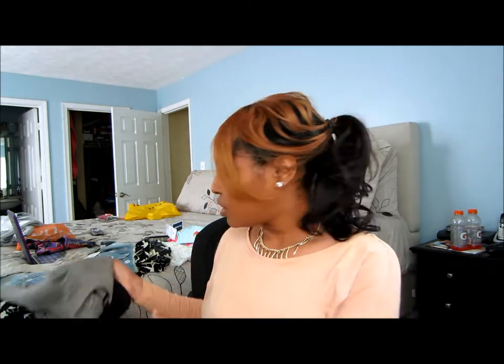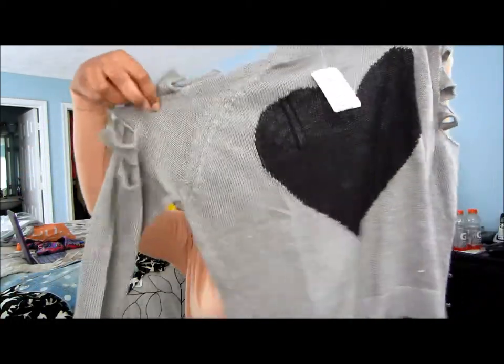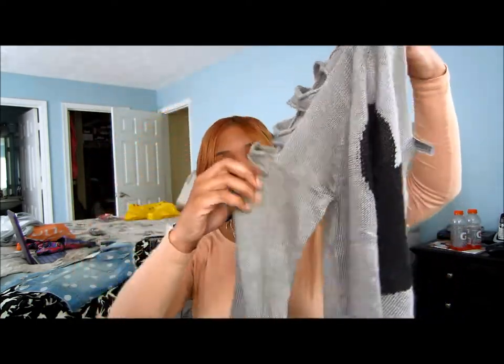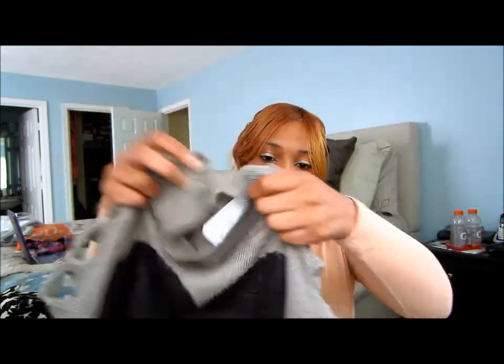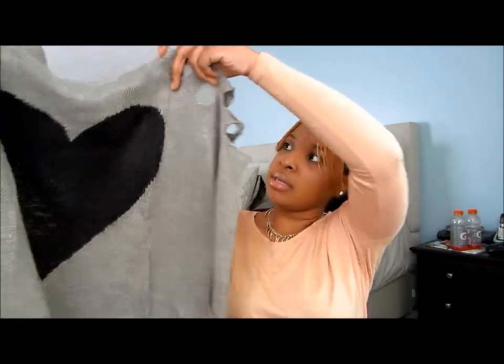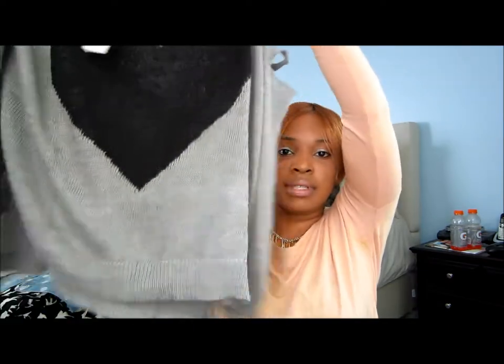Next, Forever 21. They were having a sale online where you could get 21 dollars off some stuff. I picked up this lightweight sweater — it's see-through, but what I really liked was the shoulder part has these little slits in it. I thought it was really cute; it's gray and really lightweight. It also has little slits on the side.